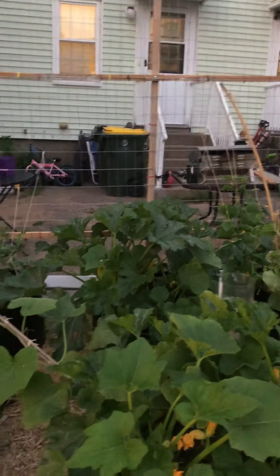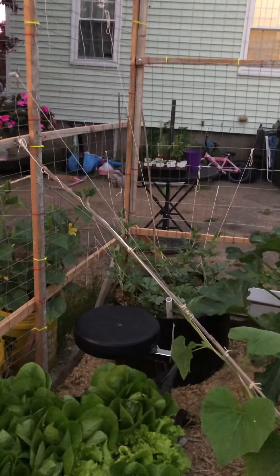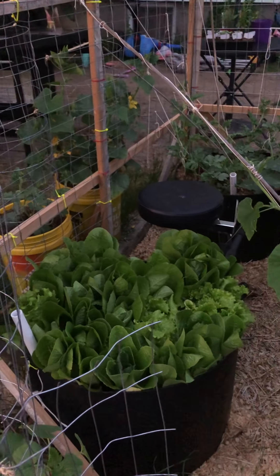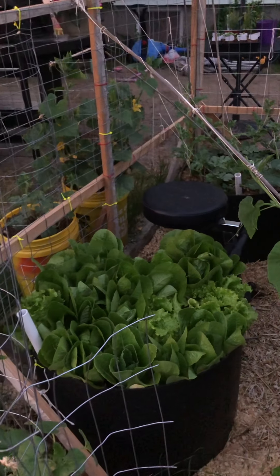We got the squash plants — they're doing real good. The watermelons are starting; it's been warm so they'll start to take off. This lettuce is getting picked this weekend whether I want to or not. I want that bucket for melons.